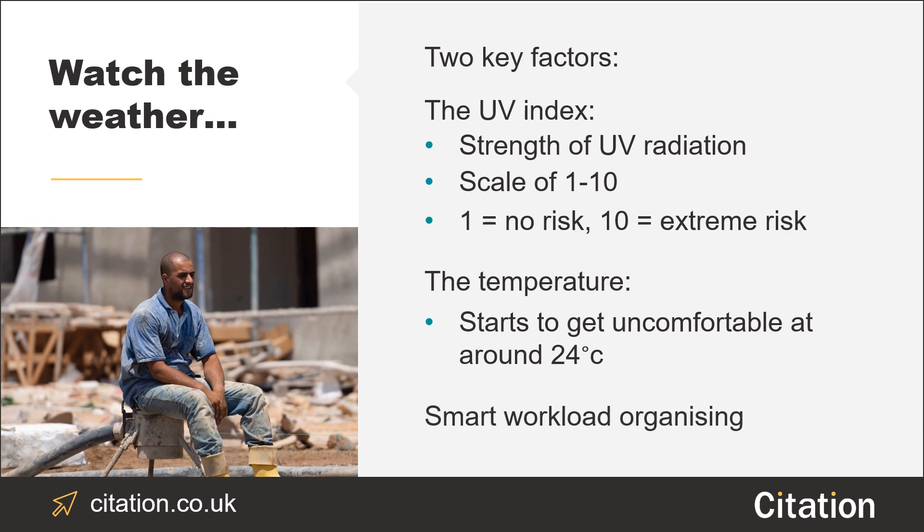If it's a scorching day, try to organise the day's workload so your employees aren't directly under the sun during the hottest hours.